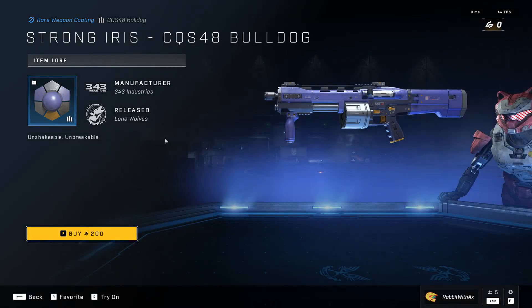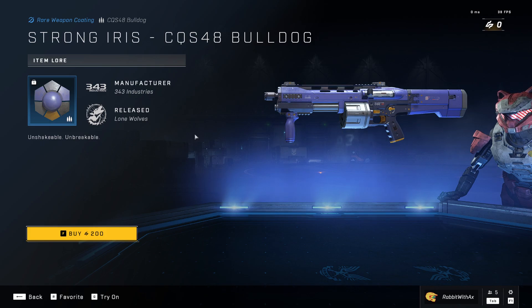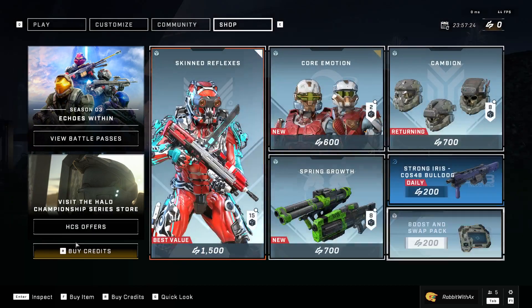We also have the Strong Iris bulldog weapon coating — I always want to call these armor coatings for some reason. Very cool, 200, not bad. And the booster swap back for the XP boost and the challenge swap. Very cool.